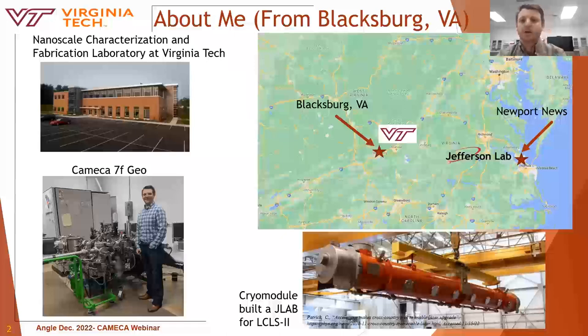I am the SIMS and focused ion beam manager at Virginia Tech, which is located in Blacksburg, Virginia. For those unfamiliar with the geography of Virginia, it's about four hours southwest of Washington, D.C. The facility I work at is called the Nanoscale Characterization and Fabrication Laboratory at Virginia Tech, where the Cameca 7F Geo-SIMS is housed.